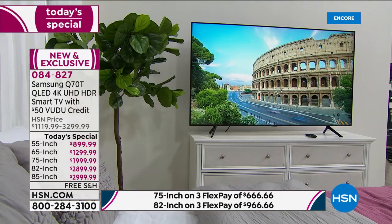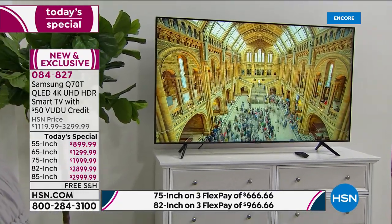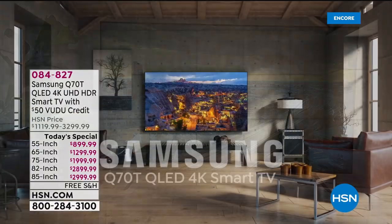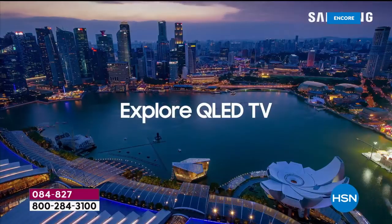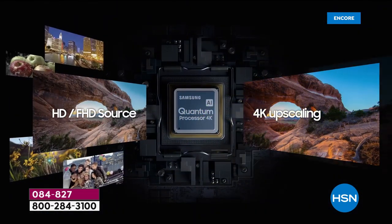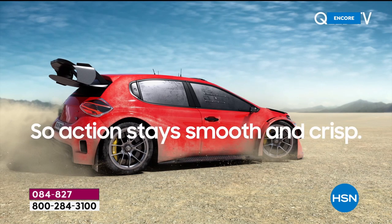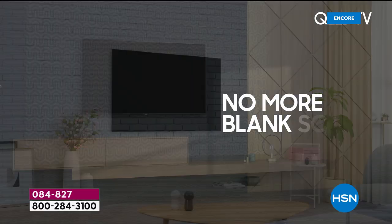We're more than halfway through our presentation. You're looking at the 65-inch version — the most popular — available right now for $1,299 with a two-year warranty and $50 credit towards Voodoo. This is the Q70 — the most advanced Samsung QLED we've ever had as of today's special. That quantum processor delivers extraordinary 4K — and even stuff that isn't in 4K, it will upscale. Amazing 240 motion rate means less motion blur whether you're playing video games or watching fast action movies — everything stays smooth and crisp.